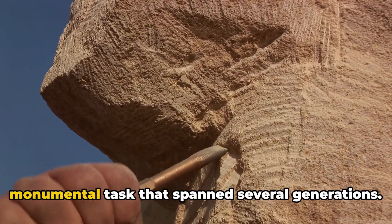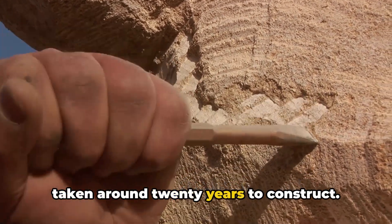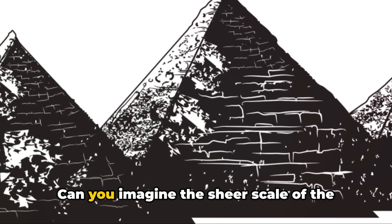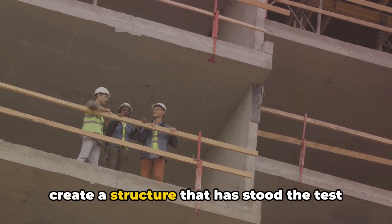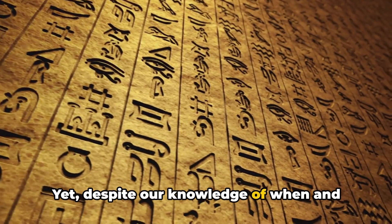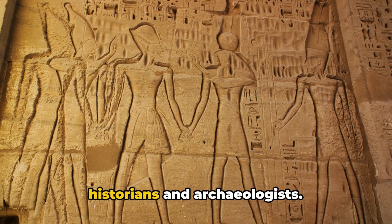The construction of the pyramids was a monumental task that spanned several generations. The Great Pyramid is believed to have taken around 20 years to construct, finished around 2,560 BCE. It stands as a tribute to the hard work and dedication of countless laborers, craftsmen, and engineers. Every stone, some weighing up to 80 tons, was carefully placed to create a structure that has stood the test of time, weathering thousands of years of history. Yet, despite our knowledge of when and why the pyramids were built, many mysteries remain. The exact methods used to transport and lift these massive stones continue to be a subject of debate among historians and archaeologists.